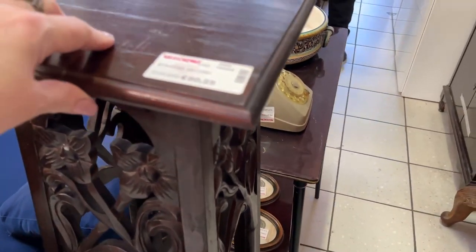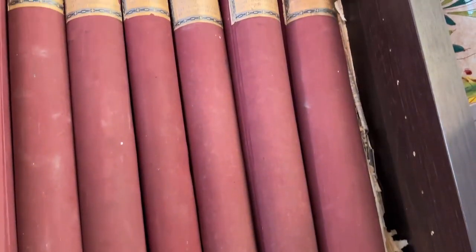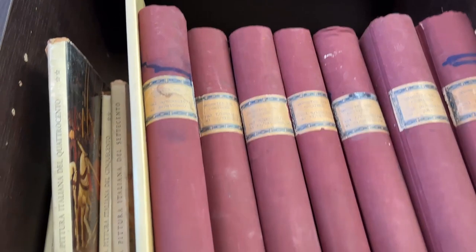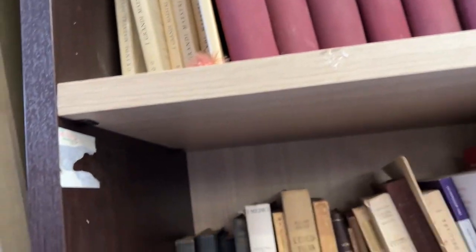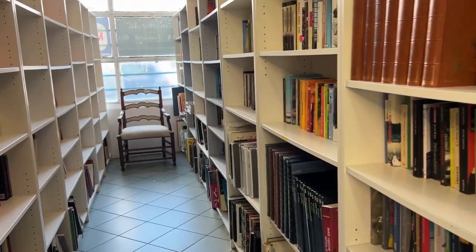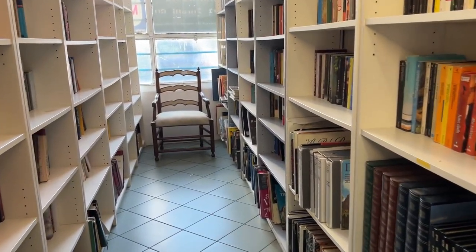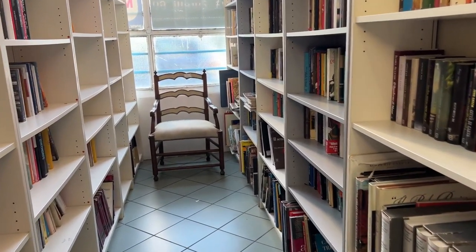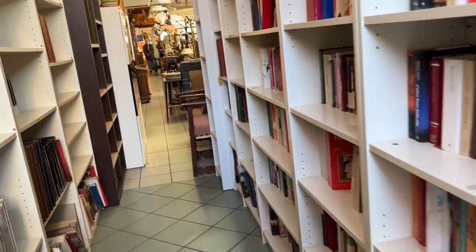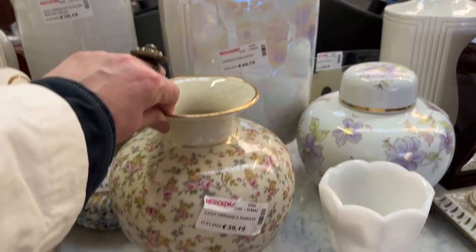We've got another plant stand — it's plant stand day today. This one is 80 euros. Book section — they've got a really extensive book corridor here. Look at all of these books; they just keep going and going. I did not have time to look into any of them today. I'm sure they're amazing.